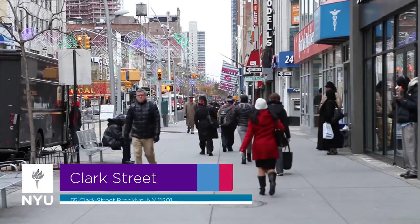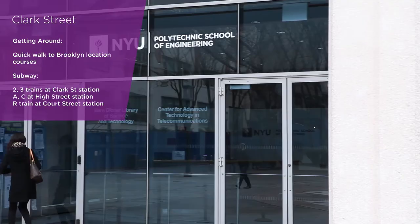Welcome to Clark Street, located in Brooklyn Heights, a short distance from NYU's School of Engineering and close to multiple subway stations.